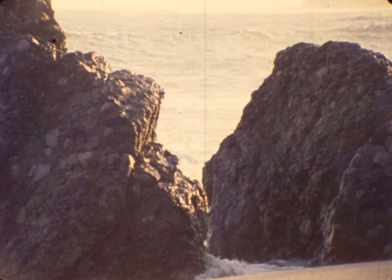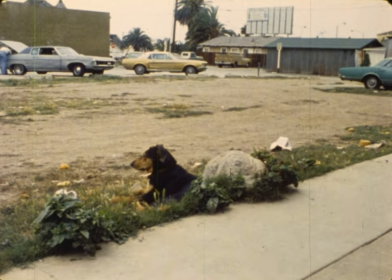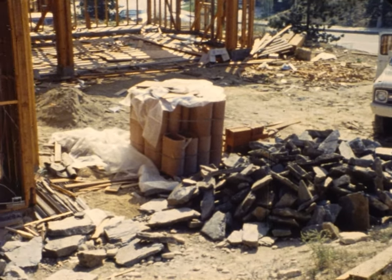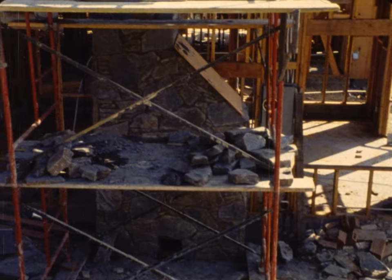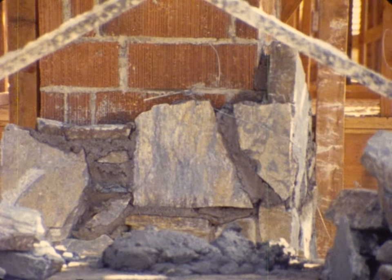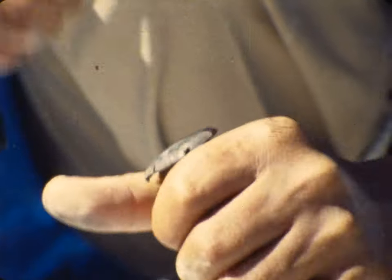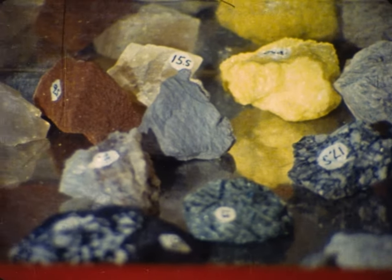Rocks are everywhere. Sometimes they're very noticeable, but nothing is more common than rock. Most of the planet Earth is made of rock. We make things from rock. We also need rocks to get metal for our tools and to get our food. Besides that, rocks are just interesting in themselves.